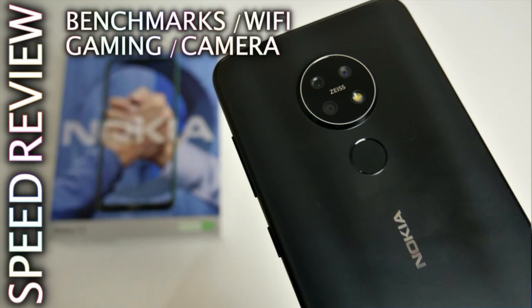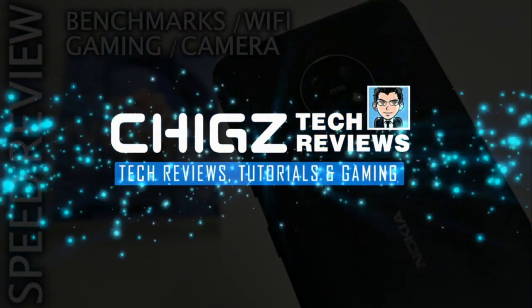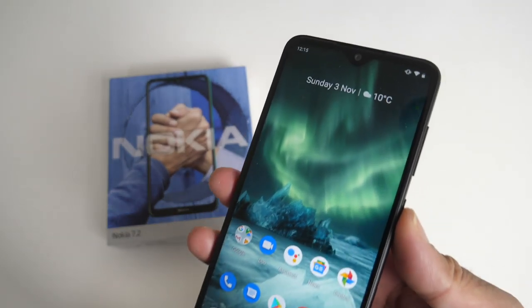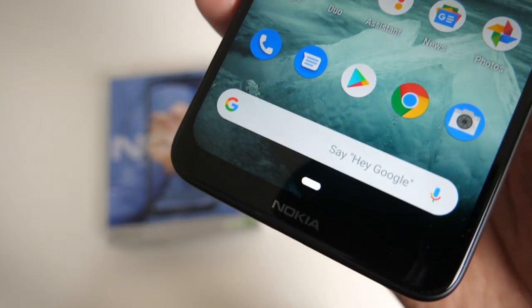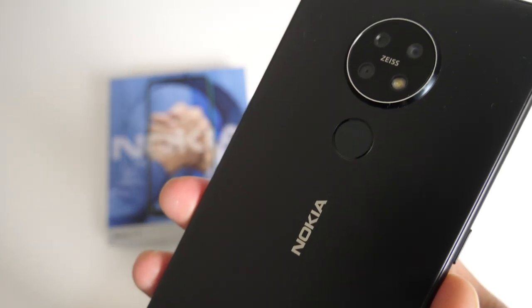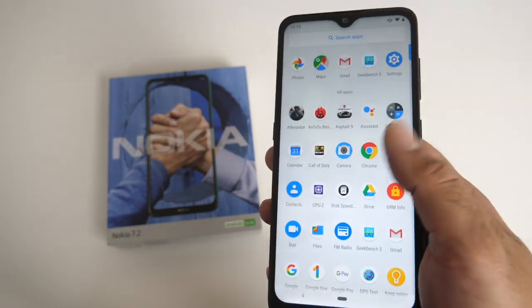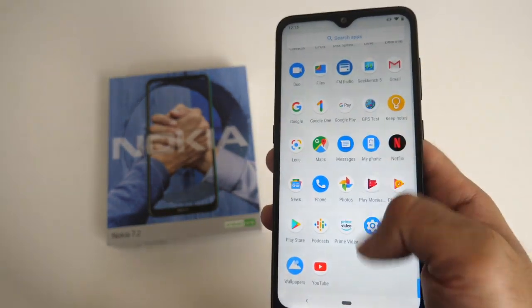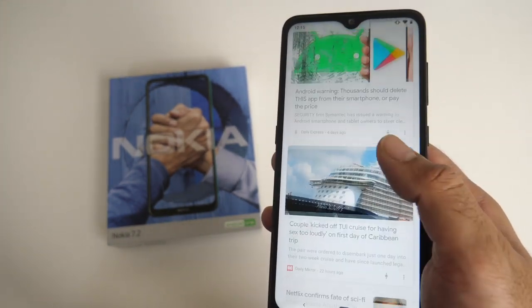What's up guys, Chigze from Chigstech Reviews. So in this video, I'm going to put the new Nokia 7.2 through a series of tests to find out exactly what this smartphone is capable of. My tests will include disk speeds, Wi-Fi, GPS, DRMs, benchmarks, some gaming, some camera shots. And we'll finish off with my top smartphone chart of 2019 to see how this phone ranks with the other top devices. So without any further ado, let's get started.